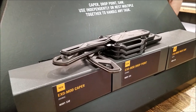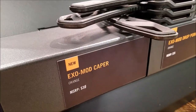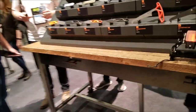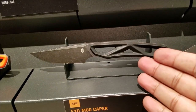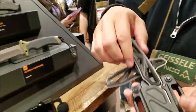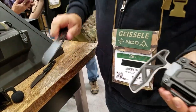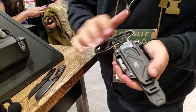They also have a customizable outdoor kit called the Exo Mod. All of that — you get a knife, tools, and a pull saw — and it all fits in here. Pretty impressive how much fits inside.